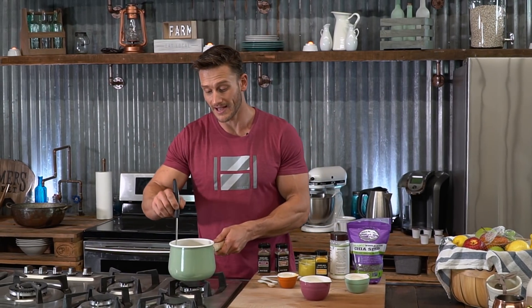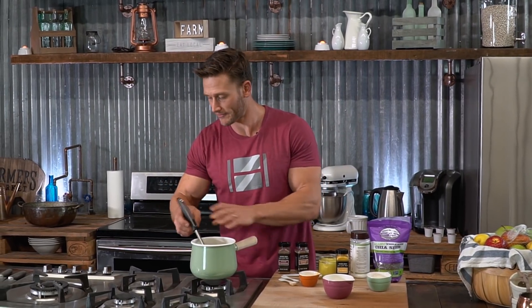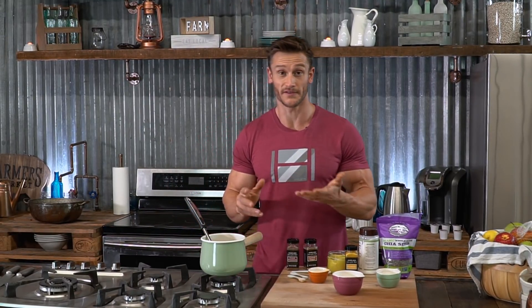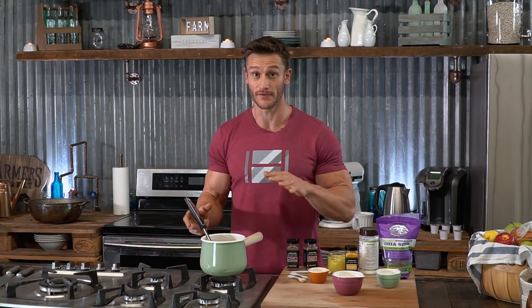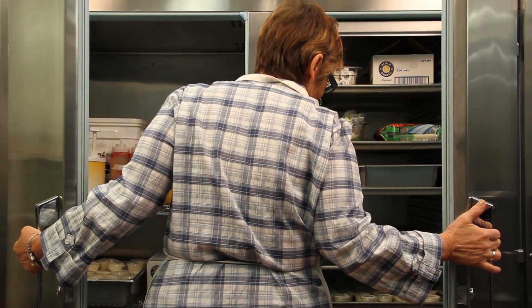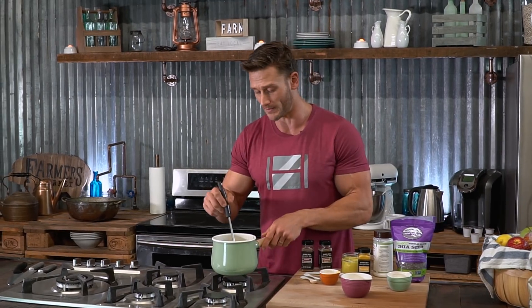Now I'm going to turn the heat off and let this sit for about 15 minutes. After 15 minutes, we've got a pudding. You can put it in the fridge and you've got two or three servings that have practically no calories, tons of omegas, tons of anti-inflammatory benefits, and all the goodness that's going to keep you satiated when you're on a low-carb diet.